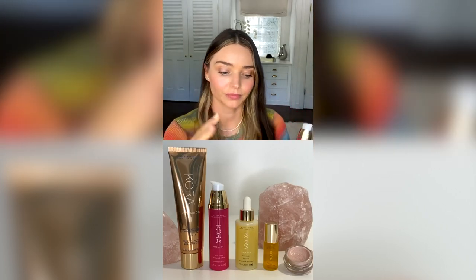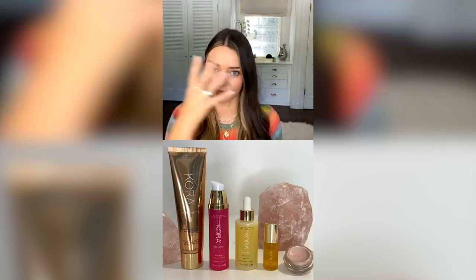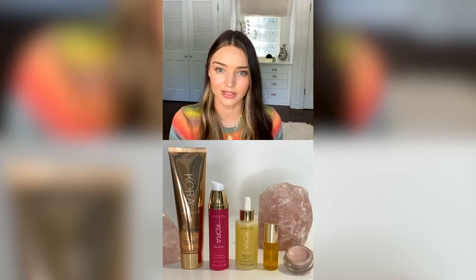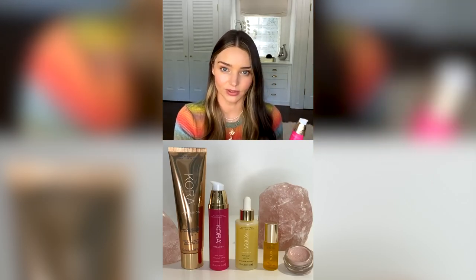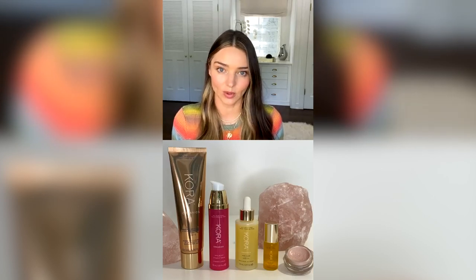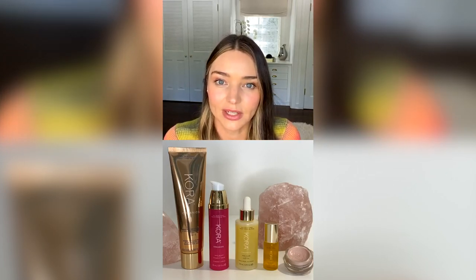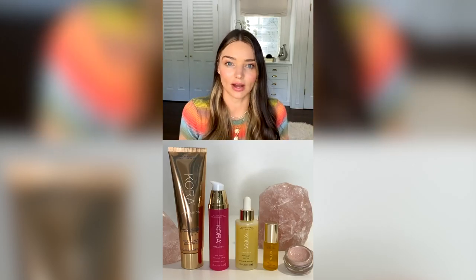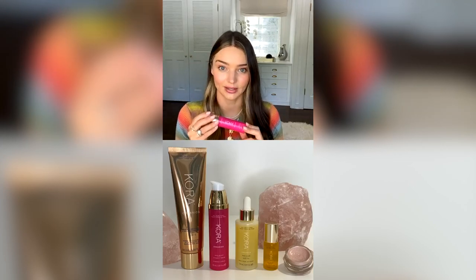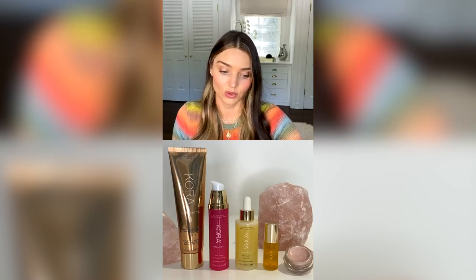I use it every morning underneath makeup. I cleanse my face, sometimes use the scrub every second morning, then put on a face mist — either the rose mist or citrus mist — then the serum, then face oil and moisturizer, and then makeup goes on really well after that. It helps protect from environmental damage and evens skin tone. I believe everyone should have a Vitamin C serum in their routine — it's simple, quick, and easy.